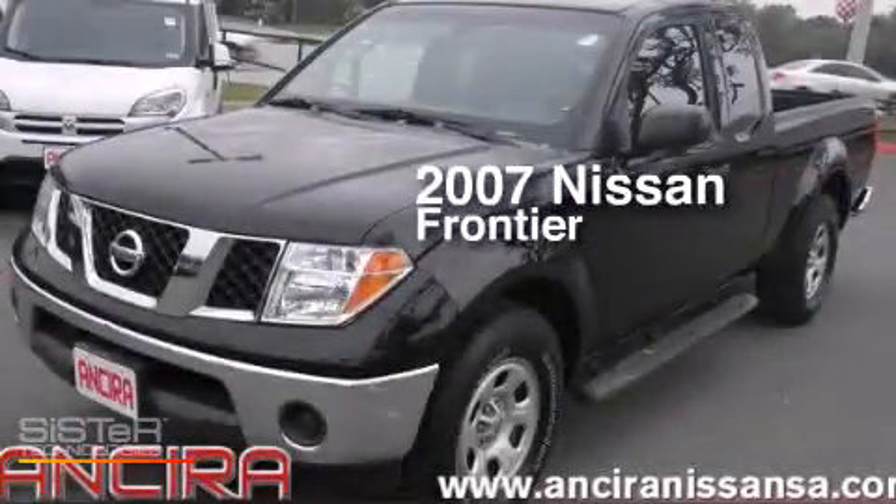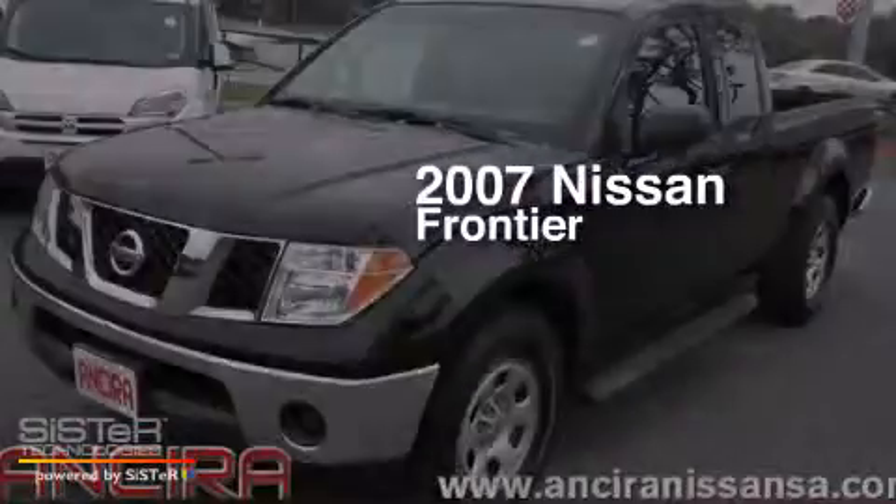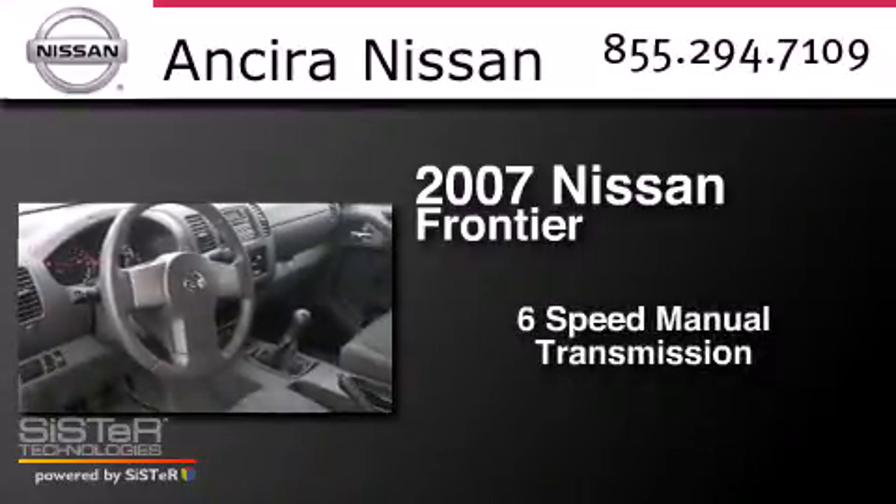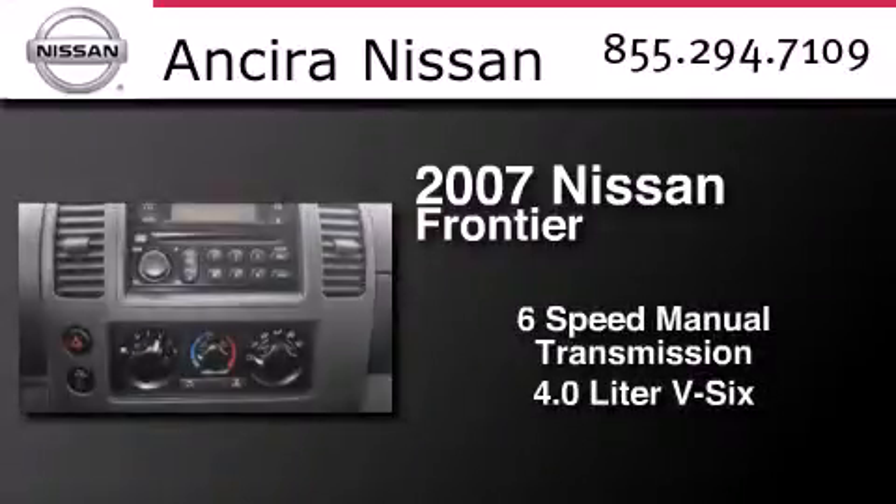This is a 2007 Nissan Frontier. This truck has a 6-speed manual transmission and a 4.0-liter V6.